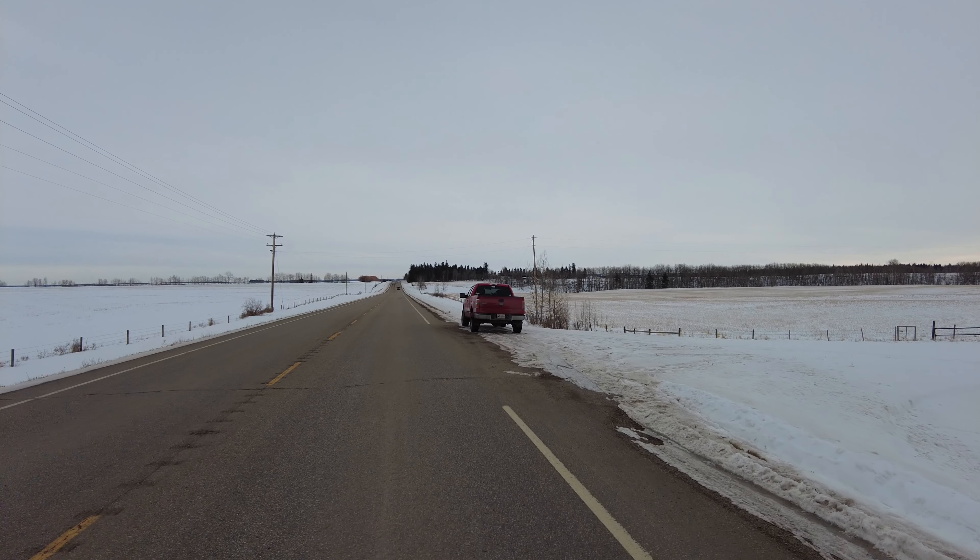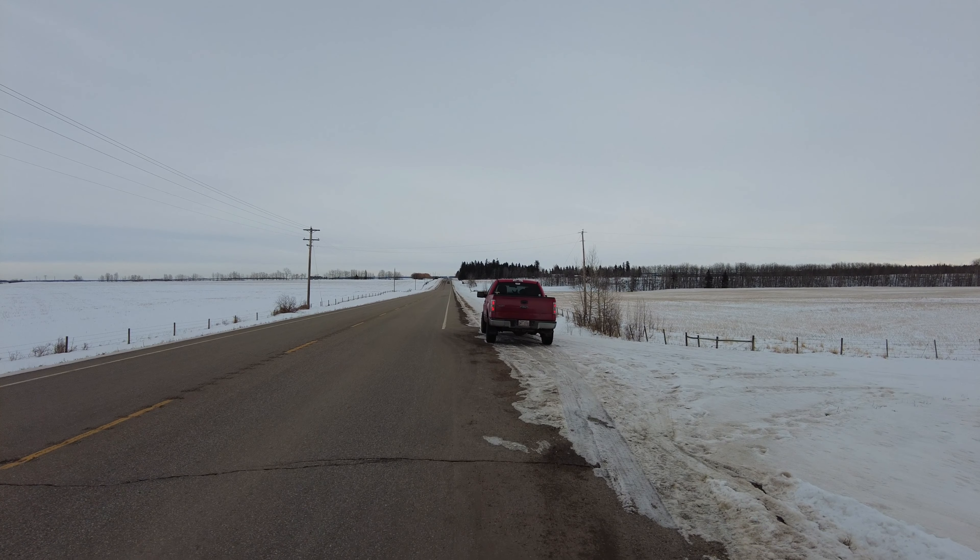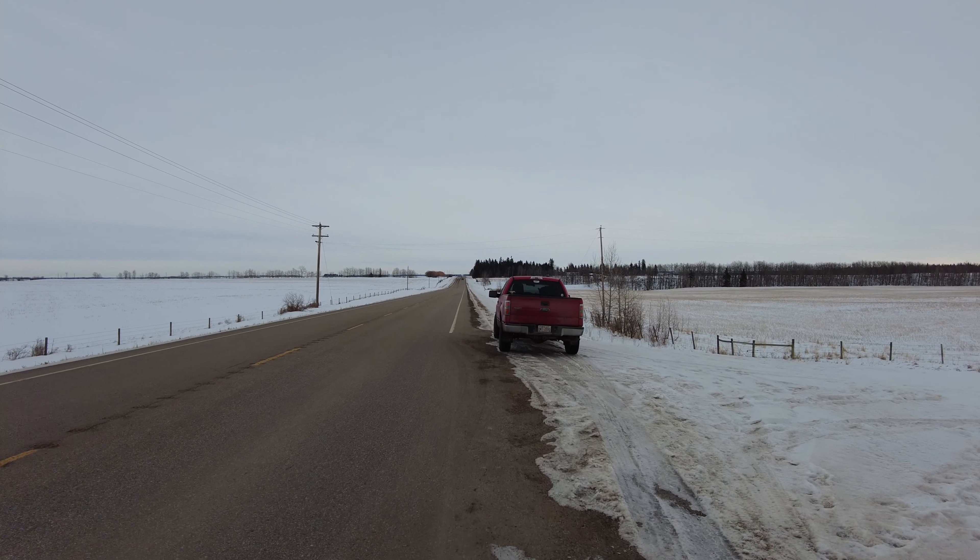We're out for a literal Sunday drive and we're going to go check out a small town and a special grain elevator. I'll explain more later.